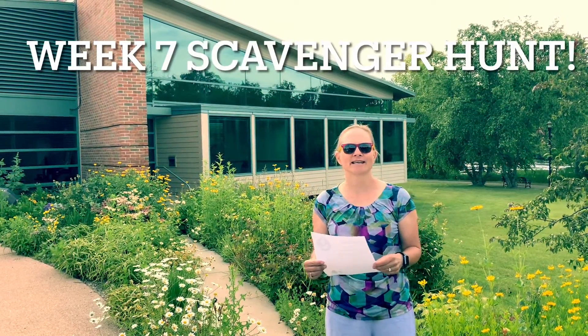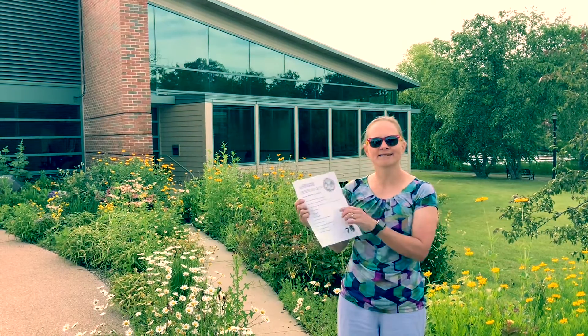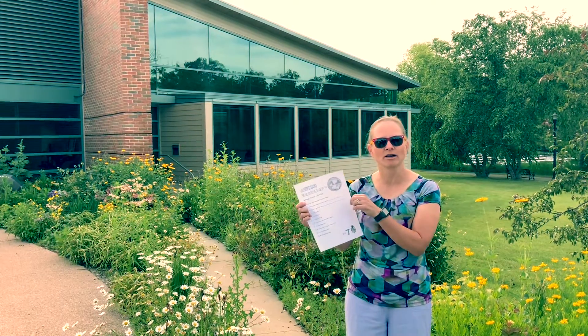Hey library friends! As part of our summer reading program, we're having weekly scavenger hunts. This week I'm looking for items while on a hike. Number one on my list is to find a colorful flower, so for my hike...